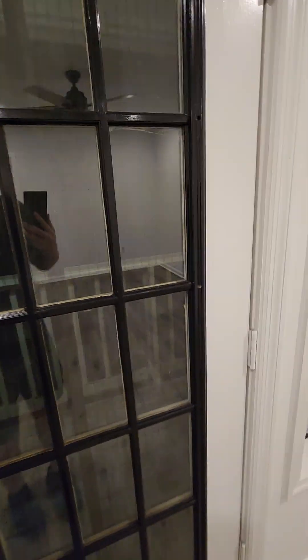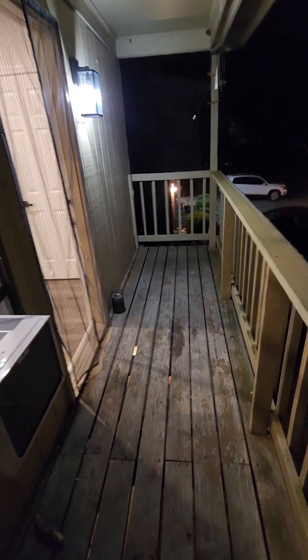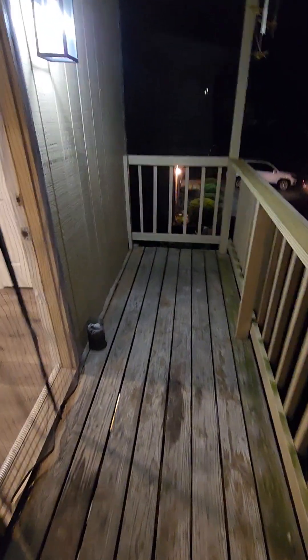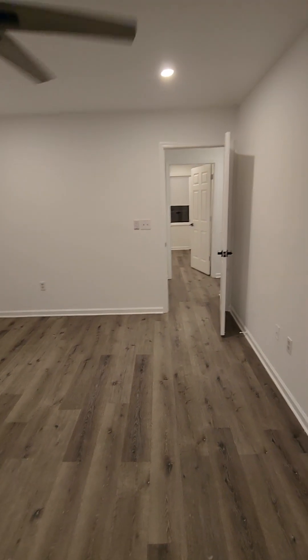Might as well check out — this one actually has a bug net on it, it's nice because bugs are pretty bad outside. Hard to tell right now, but there's a massive live oak out here that covers the front part of the property. It's about a five by 16 foot balcony. Updated lighting — and that's 280 Fleming Road.